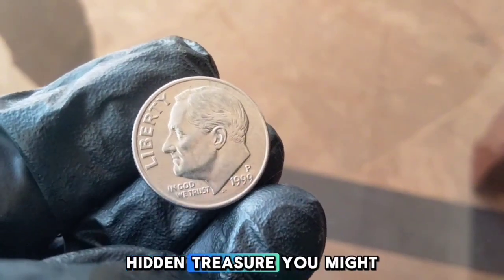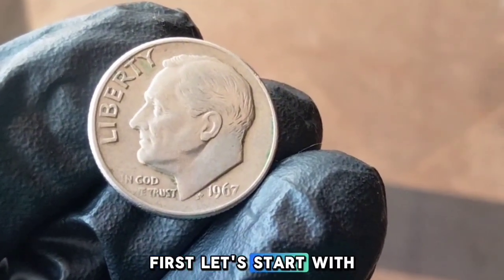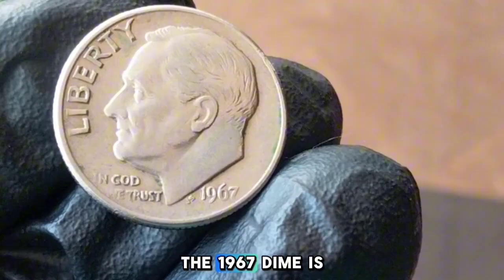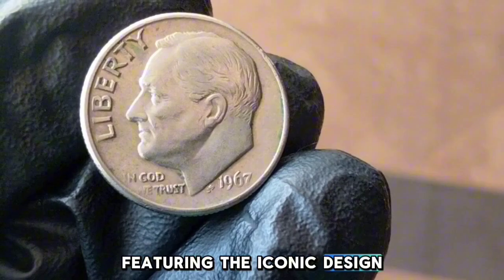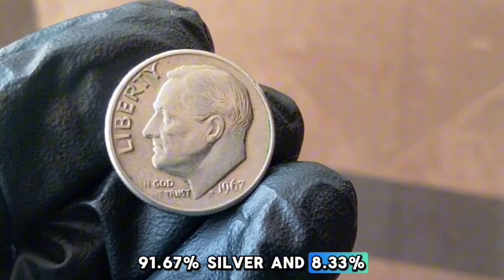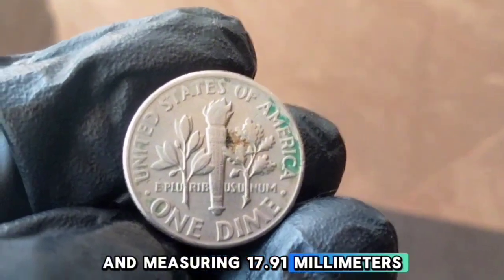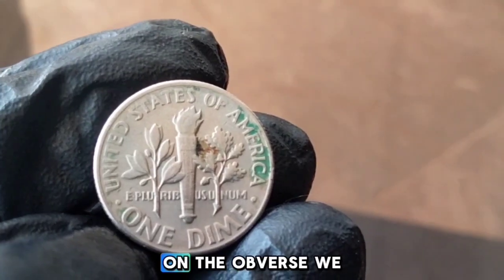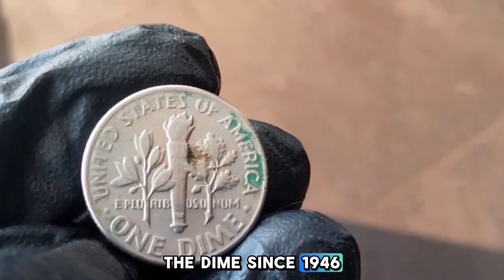1967 — One Dime. The 1967 dime is a product of the United States Mint featuring the iconic design by John R. Sinnock. It's made of 91.67% copper and 8.33% nickel, weighing 2.27 grams and measuring 17.91 millimeters in diameter. On the obverse, we have President Franklin D. Roosevelt, who has graced the dime since 1946.